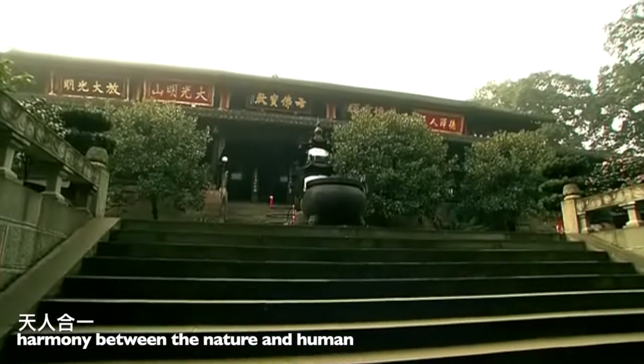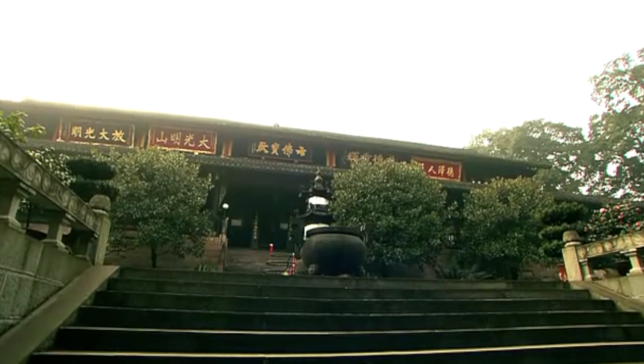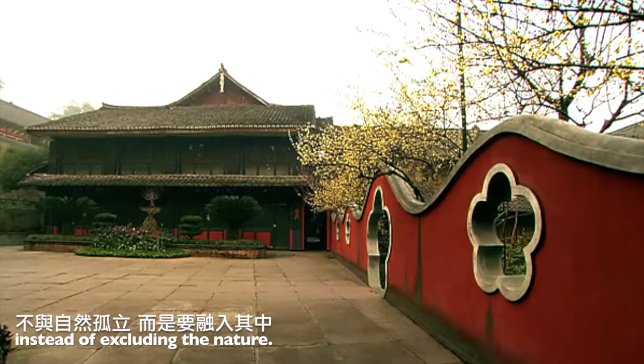Harmony between nature and human is the main feature of the ancient temples. Therefore, Chinese temple building groups embrace so much outdoor space instead of excluding nature.